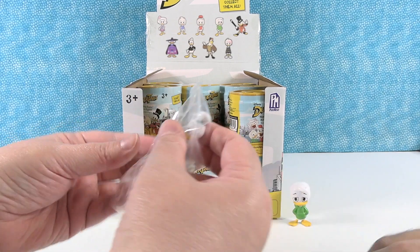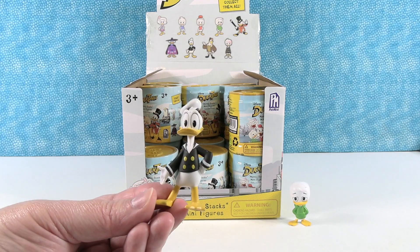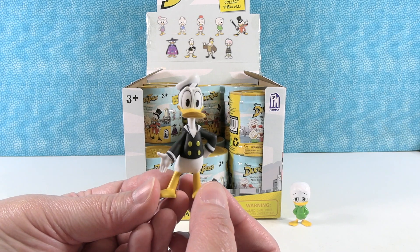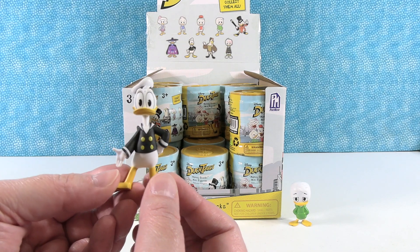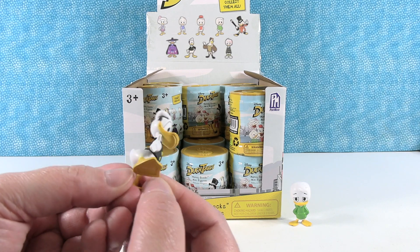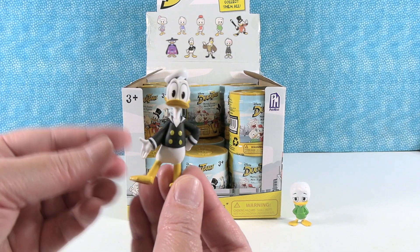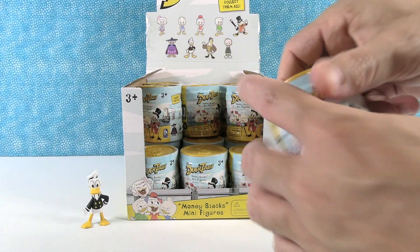I have Donald. Now, I didn't really watch the DuckTales, so I don't know why he's in a black sailor jacket, but I like it. I think they're just updating the look of these characters because he was always in his traditional blue in DuckTales. He's very dapper in his black sailor jacket. A little sailor cap. So very cute. Donald. I like Donald.